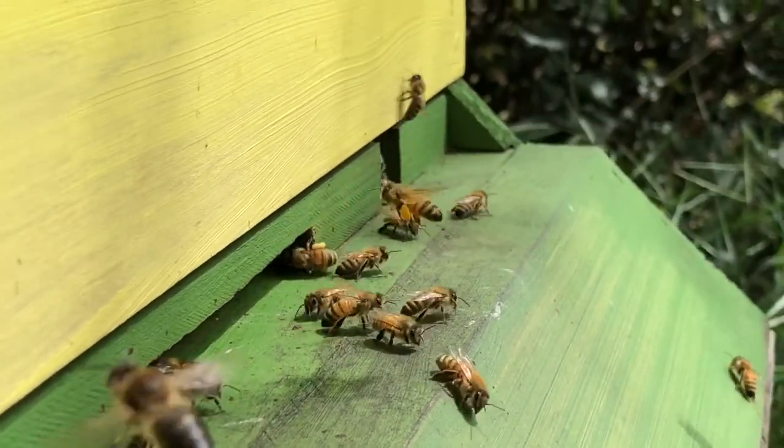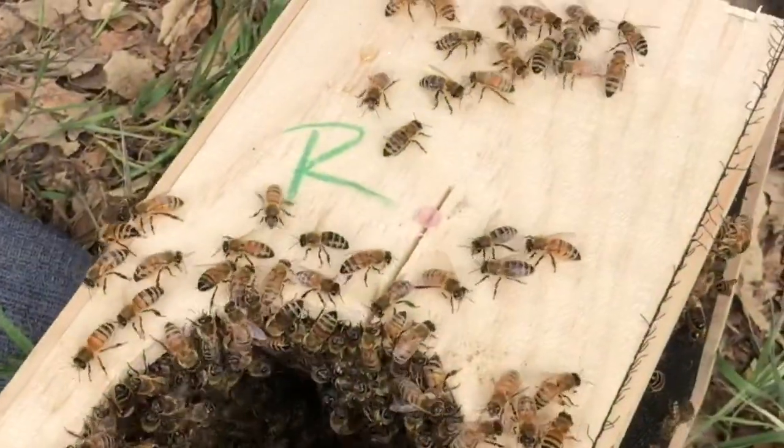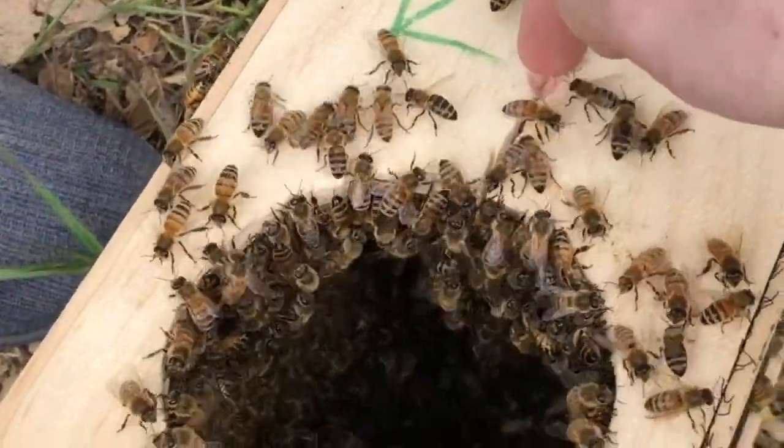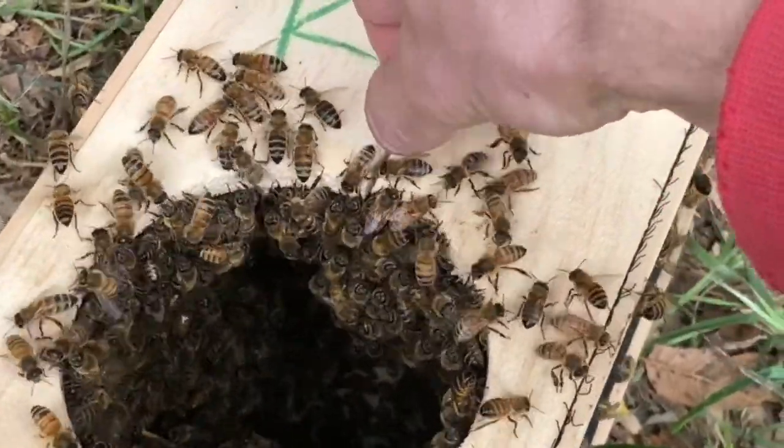That's a drone right there — the big one. All right, the queen is in here. Hello, hello bees.